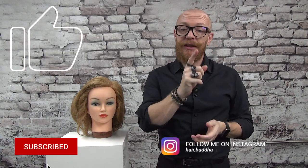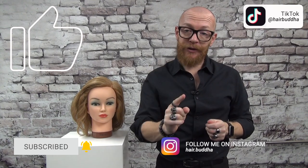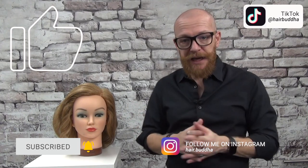Before we start, please subscribe to my channel and press that notification bell. You can follow me on Instagram and TikTok. I put a mannequin beside me because some tips are more clearly shown on a mannequin than on my own hair. A model is also possible, but it's the second lockdown here in Belgium so I cannot ask a model to sit beside me.